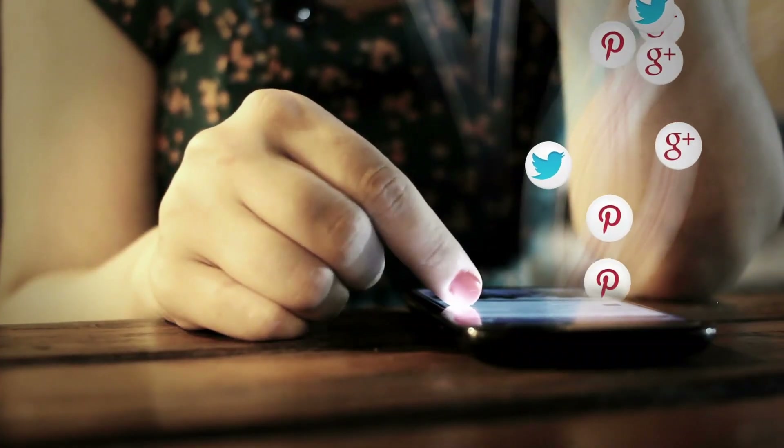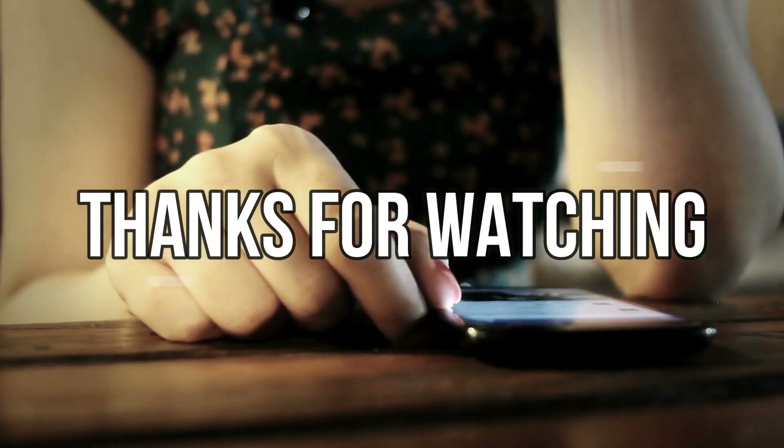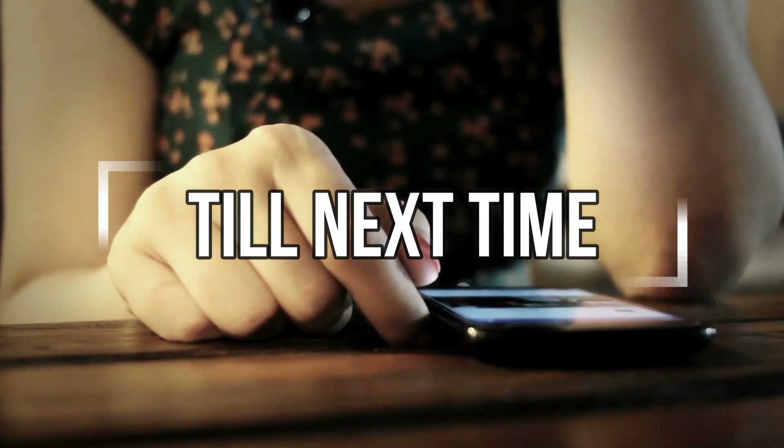So, if you've enjoyed the video, leave a like, share it, and leave a comment down below. Thanks for watching. Till next time, we'll see you next time.